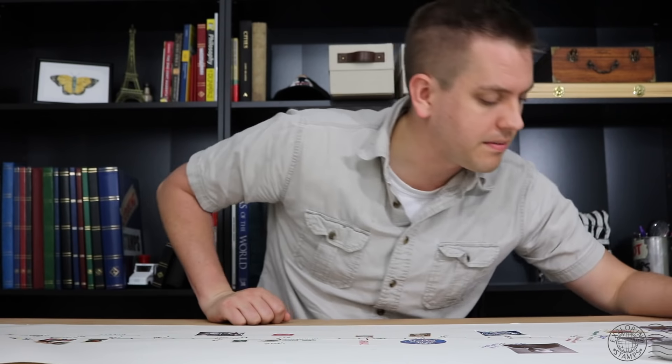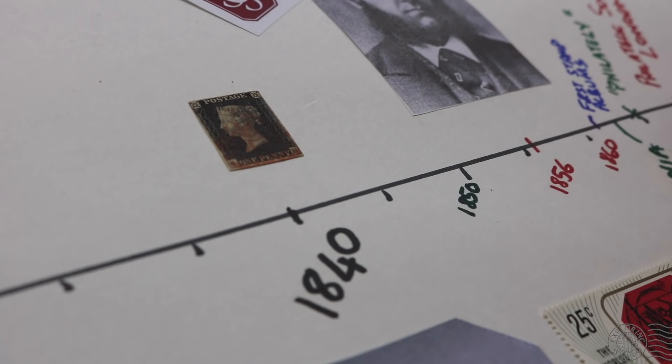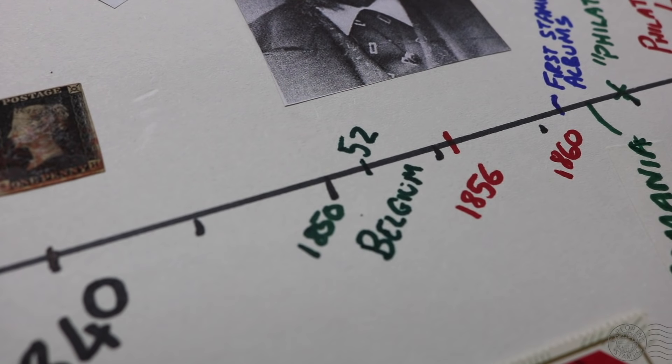Stamp collecting had a slow start throughout the 1840s as you can imagine. The idea was referenced a few times in newspapers, but by 1850 there were almost 20 locations around the world issuing stamps, and that's when enthusiasm behind stamp collecting began to pick up. In 1852, a Belgian schoolmaster was encouraging students to take an interest in stamps because it would help them with their knowledge of geography. Belgium was a hotbed for the hobby at the time, as stamp dealers were starting to go into business there.